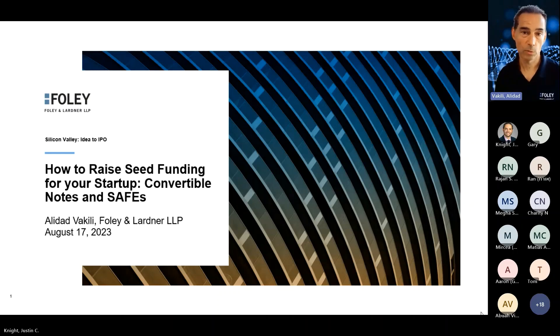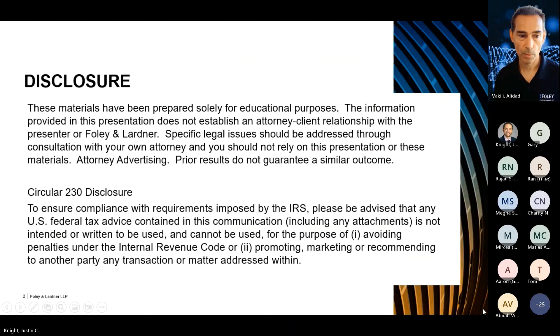Today we're talking about how to raise seed funding for your startup. We'll talk about convertible notes and SAFEs — oftentimes some of the early-stage financing that will come in for a startup will use one or two of those methods. I'll provide some information and background on why they're useful and why they're oftentimes a very good way to approach getting seed funding.